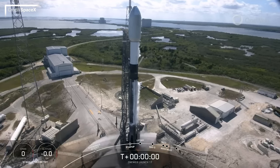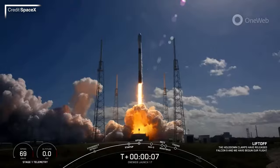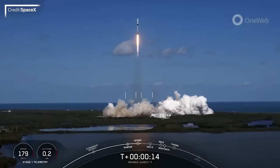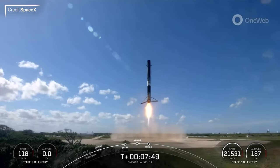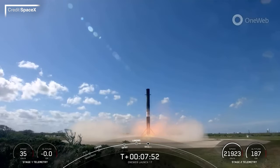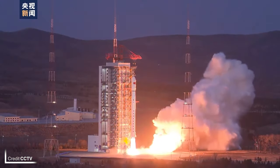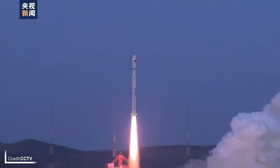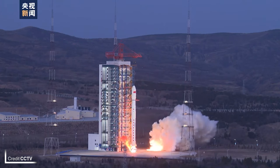Thursday saw OneWeb Launch 17 depart from Slick 40 at the Cape aboard a Falcon 9 at 19:13 UTC. Flying the Southern Polar Corridor, threading the needle between Florida and the Bahamas, all 40 satellites were successfully delivered into their desired initial orbit. Similar to Starlink, they will eventually be raising themselves up to a 1,200 km orbit around Earth. The booster supporting OneWeb's final dedicated contracted flight with SpaceX, B1062, successfully flipped around and returned to Cape Canaveral, touching down on Landing Zone 1. Also on Thursday was the launch of a Long March 4C, carrying the Tianhui-6A and Tianhui-6B satellites to a sun-synchronous orbit from Launch Complex 9 at the Taiyuan Satellite Launch Centre at 22:41 UTC.